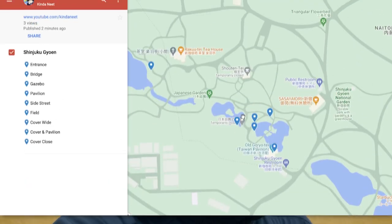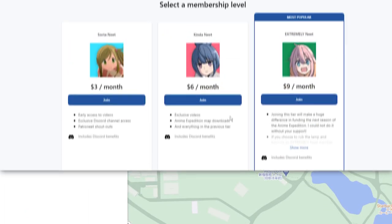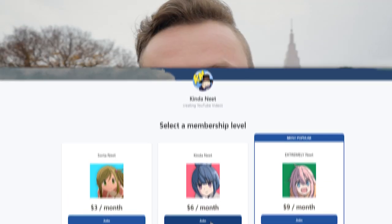If you'd like to download the map I'm following in this video, it's available to my Patrons. Join today for your link as well as early access to these videos and exclusive content. Link in the description.